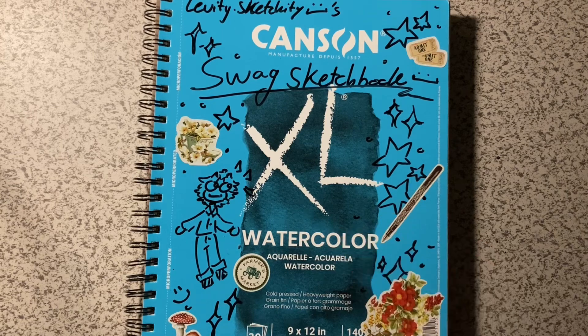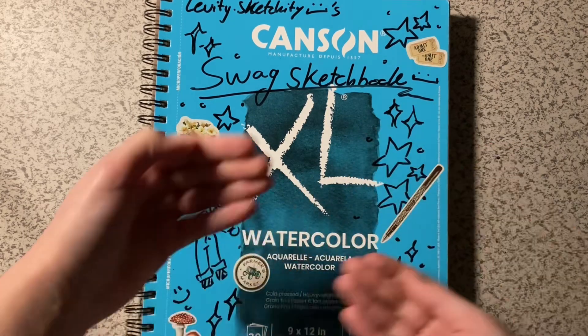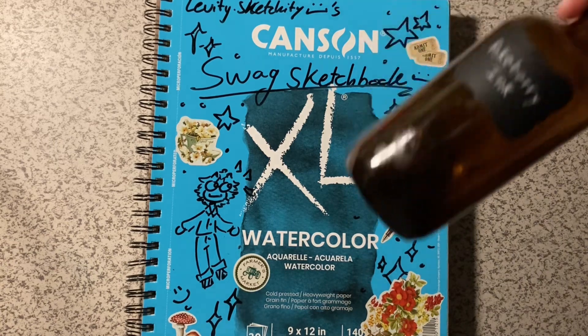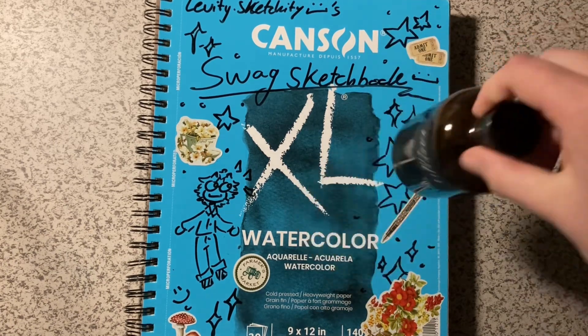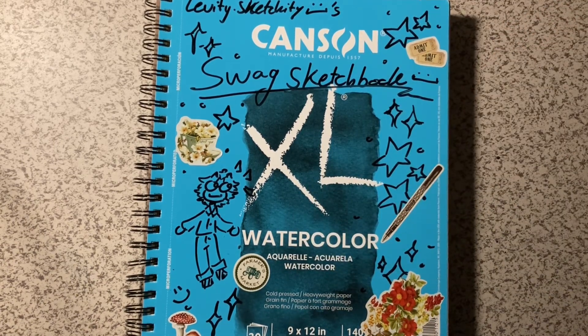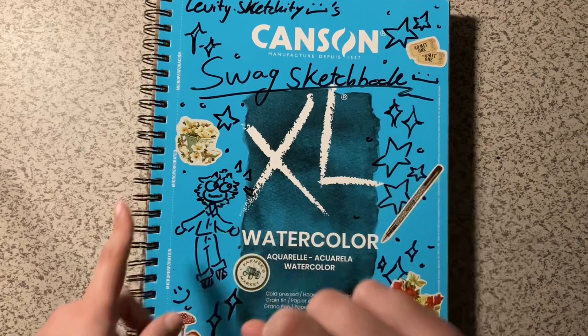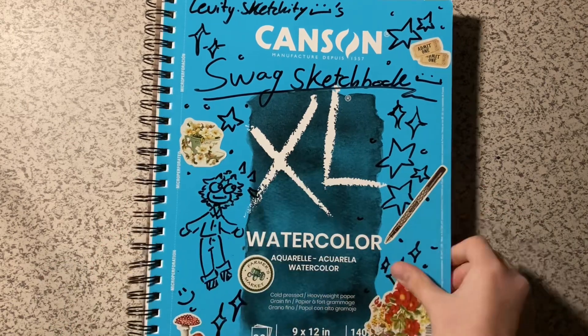That's going to be cool — just so I don't run out of ink. This pokeberry ink I actually made myself, and I don't have a lot of pokeberry around me anymore, so I won't be able to make more if I run out of it.